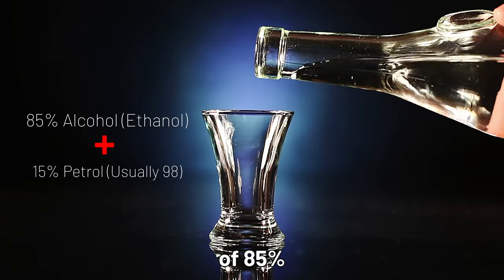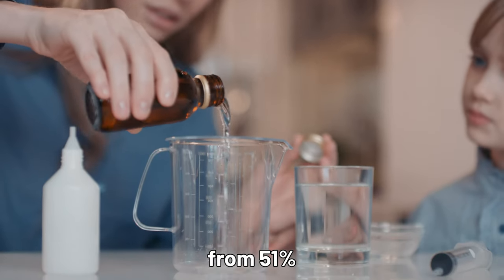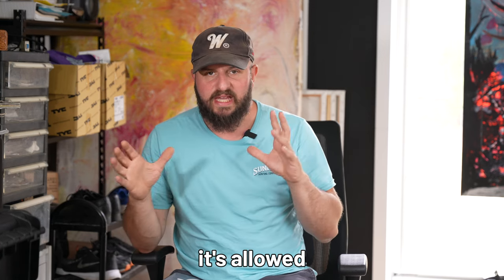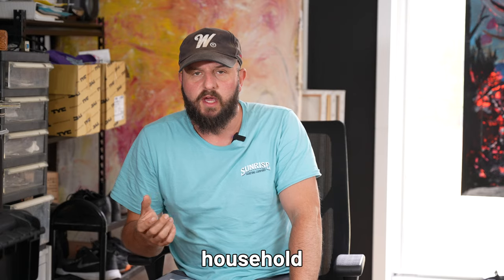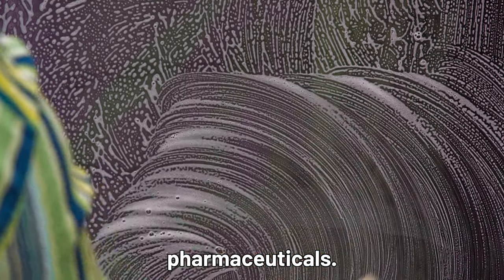E85 fuel is a blend of 85% alcohol and usually 15% petrol. Blends can range from 51% alcohol to 49% petrol as well — that is a lower grade, but it's allowed to be in that range. Ethanol is found in a heap of different household items like vodka, hand sanitizer, detergents, and even some pharmaceuticals.